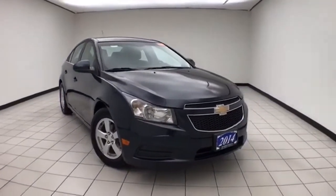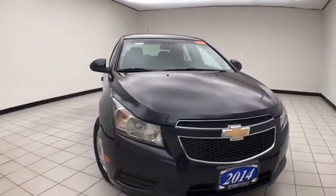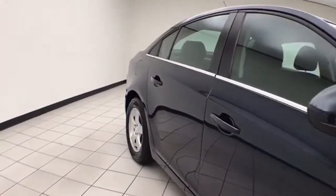Welcome to Cheboygan Chevrolet Chrysler Center. Today's special is a 2014 Chevy Cruze LT, stock number Z8112XX. 79,000 miles on this one owner, come to us with a clean AutoCheck history report. Blue Ray Metallic in color.